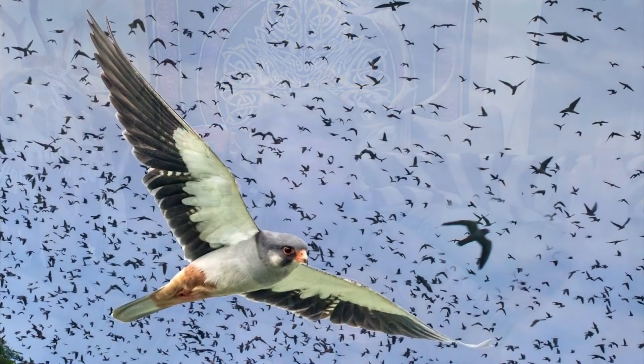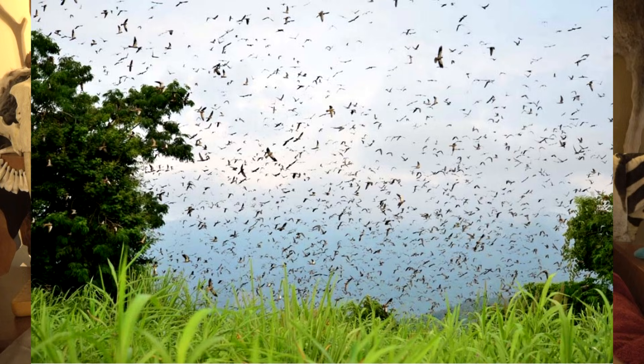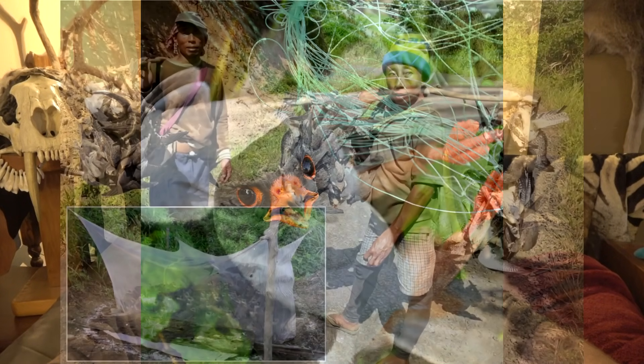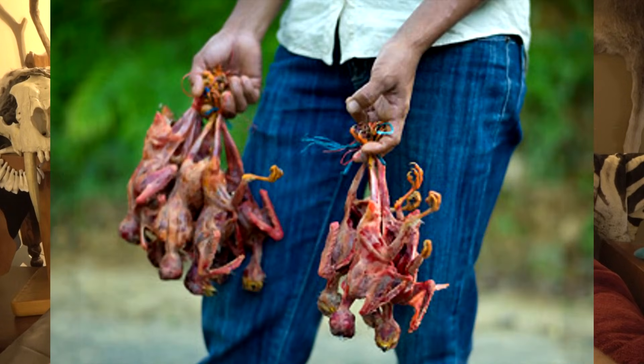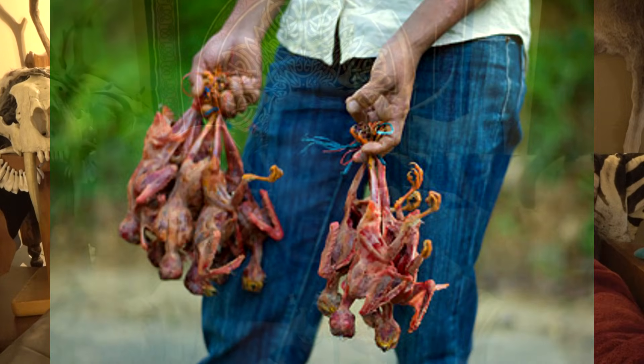These birds are known for their mass migrations — countless numbers migrating together at the same time. Enterprising humans set out net traps and would catch thousands and thousands of them to sell on the food market. They'd catch them alive, tie them up, bring them into market, and cook them up like tiny little Thanksgiving turkeys.